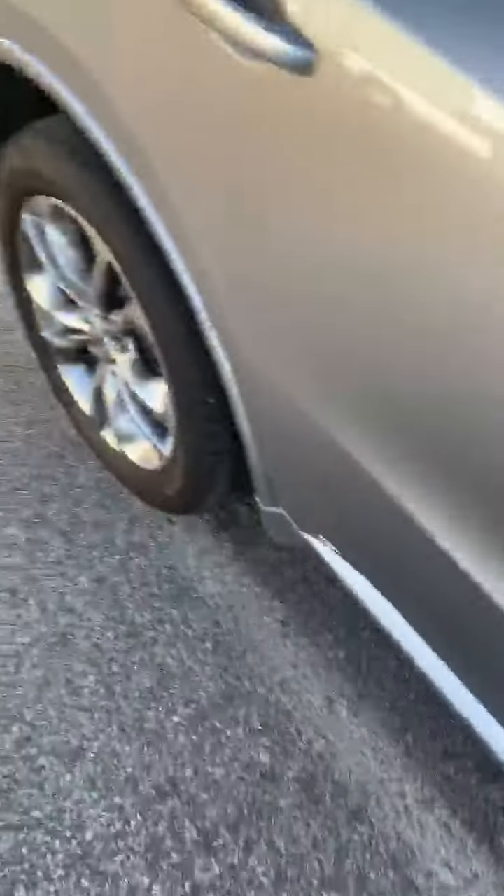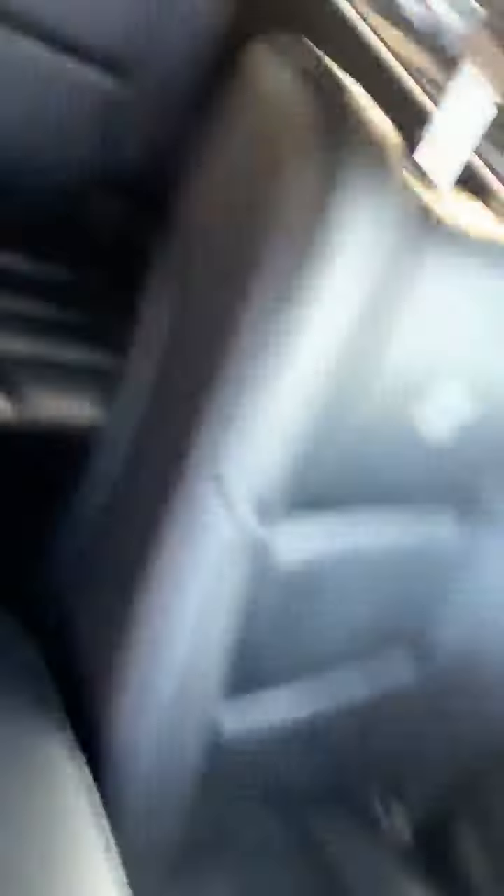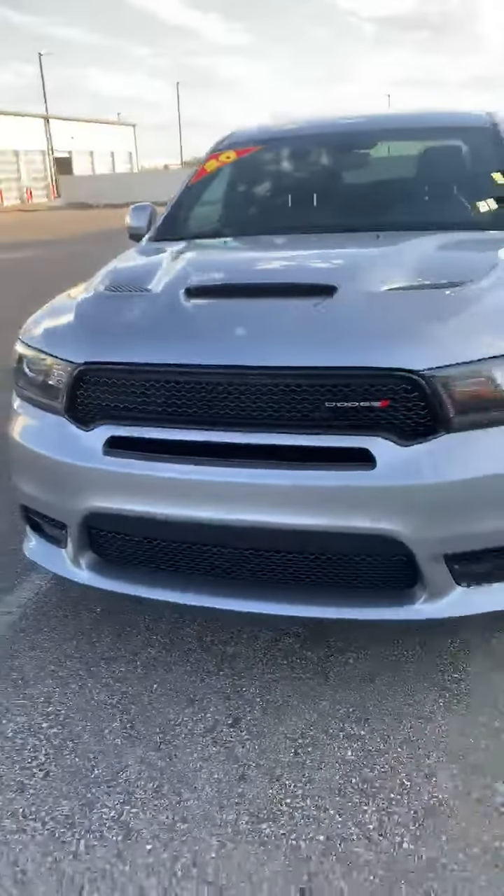And over here we got this 2020 Durango RT. We got the real deal guys, we got some very nice cars. Take advantage of this opportunity and give me a call at 901-570-4415.